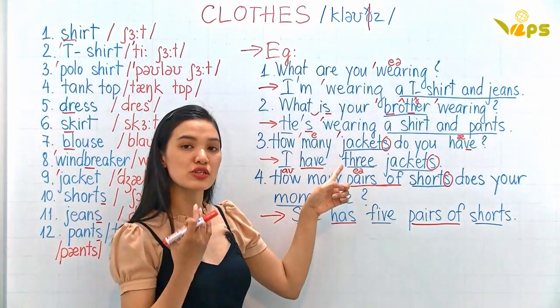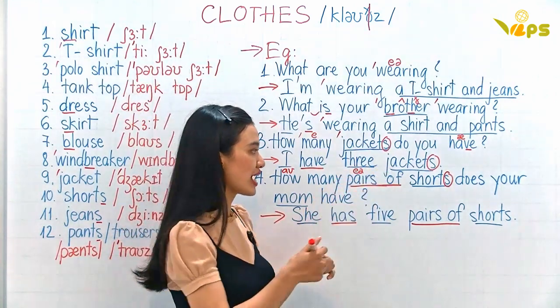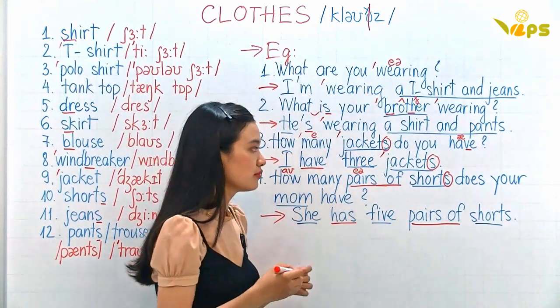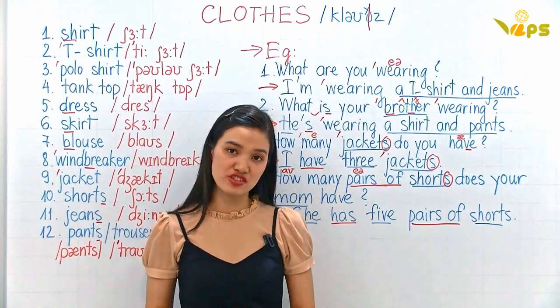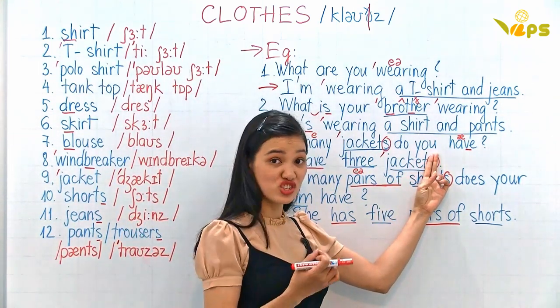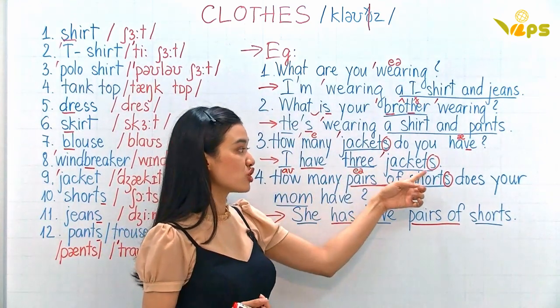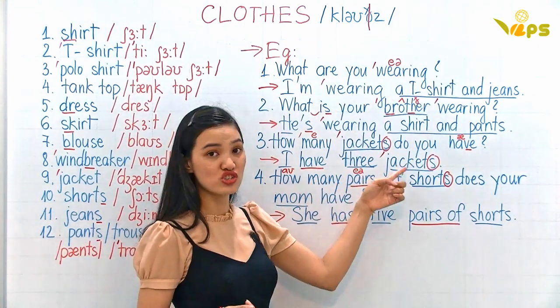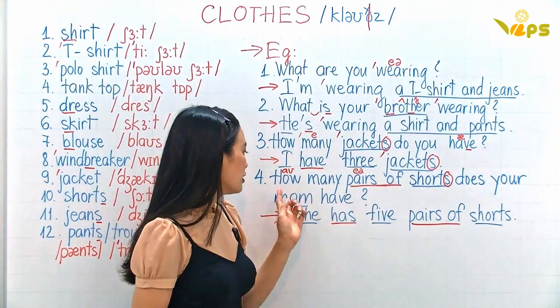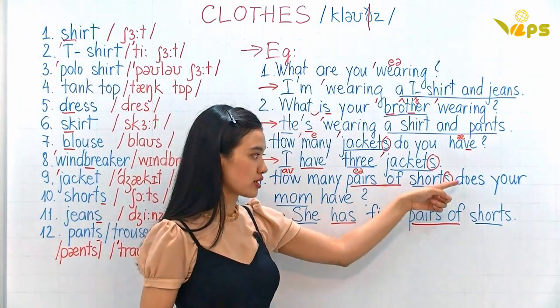I have three — remember to place your tongue between your teeth for 'three' — three jackets. If you just have one jacket you don't add S, you say 'one jacket'. But if you have two, three, four, or five, you say 'jackets'.